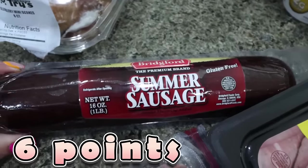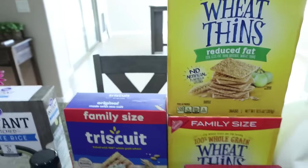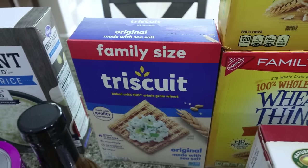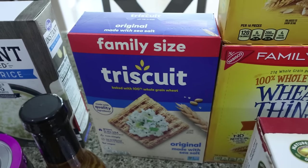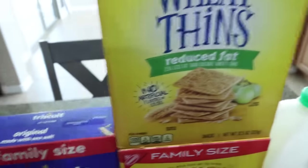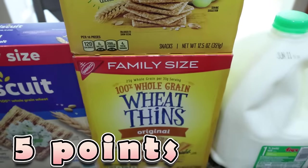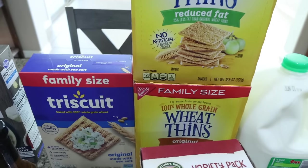I grabbed Troy a summer sausage — he requested this for his meat, cheese, and crackers. Speaking of crackers, this is another really good deal going on right now: the family size boxes of both Triscuits and Wheat Thins are $4.99 a box, but if you buy three they're $3.99 a box. So I went ahead and bought three — original Triscuits for Troy, reduced fat Wheat Thins for me, and regular Wheat Thins for Troy. $3.99 for the big, huge box when you buy three.